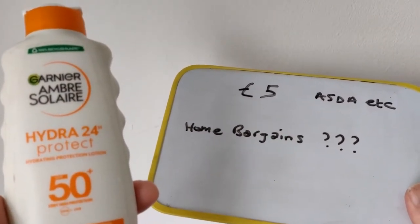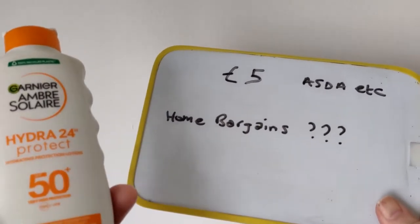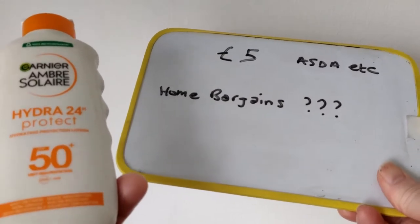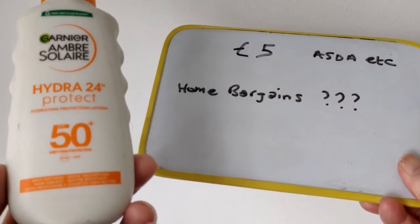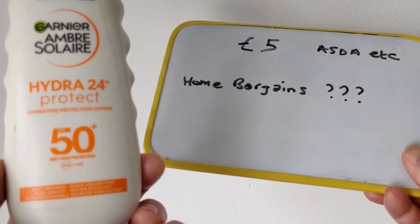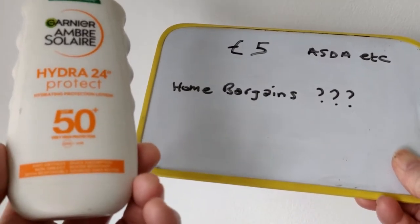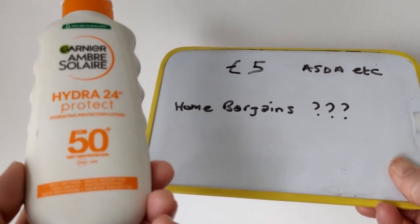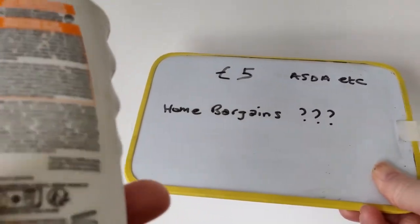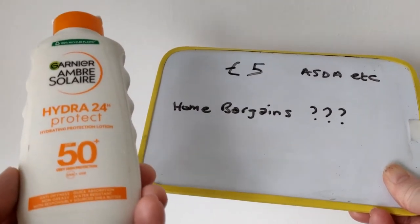On trolley.co.uk the current price is around £5 in Asda, most places actually, apart from maybe Waitrose. Home Bargains - I couldn't see a price because they don't list it online. They were about the same I think, maybe a few pennies cheaper. At £5 it's mid-August now so maybe they're all going cheap on sunscreen, but that's a good price I think.